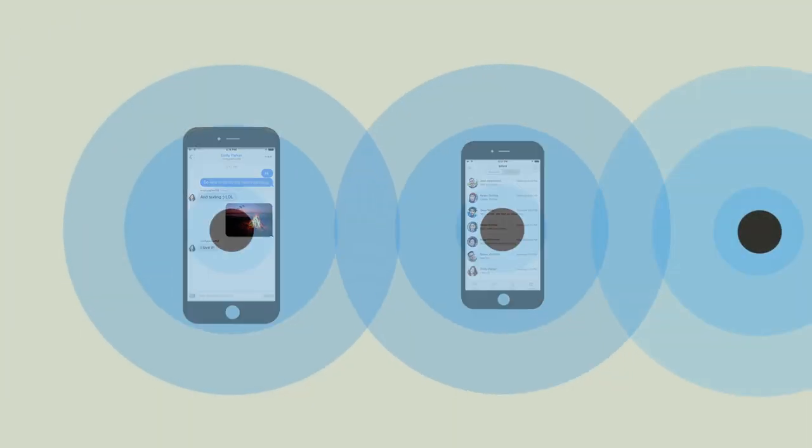If there are more than two phones, they create a larger network. It's called a peer-to-peer mesh network.